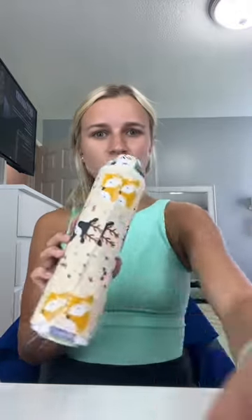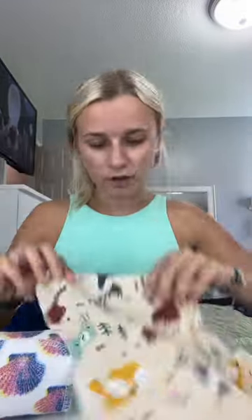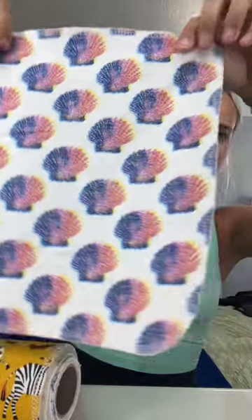I think this is so cool. And on top of it being very useful and saving money, they're so cute. I'm going to show you all the different patterns. The first pattern is just like little animals. The second pattern is seashells.